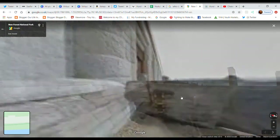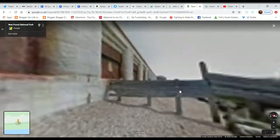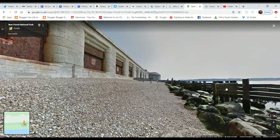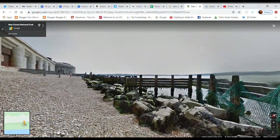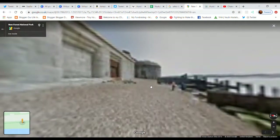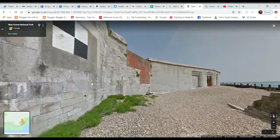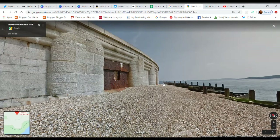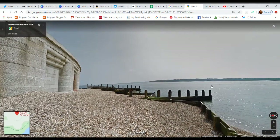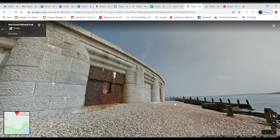There are a number of these obstacles to clamber across or under. Over there is the Isle of Wight. This bit here is one of the three bastions that are part of the original structure of the castle. You get a better view over towards the Isle of Wight from here — it's not very far across, only a couple of miles.